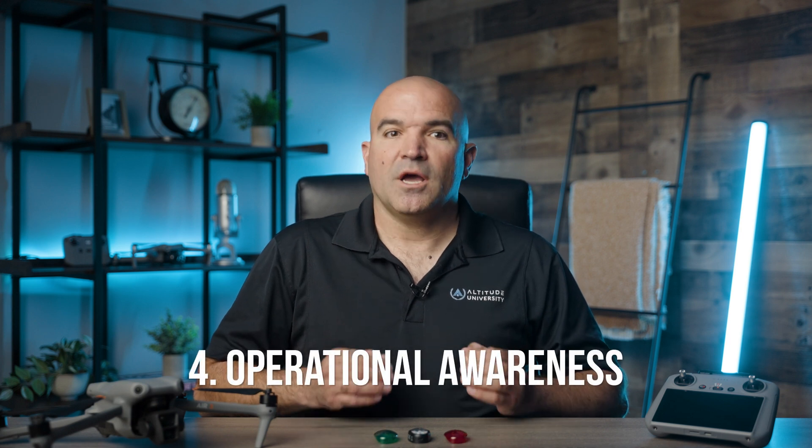Operational Awareness: Operators must maintain a visual line of sight with their drone at all times, which can be more challenging at night. The FAA advises using a visual observer to assist the pilot in maintaining awareness of the drone's position and surrounding airspace, although it is not required.